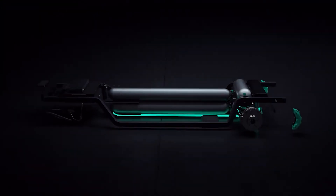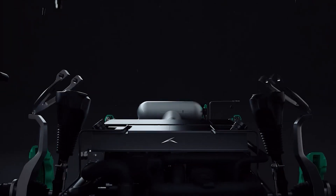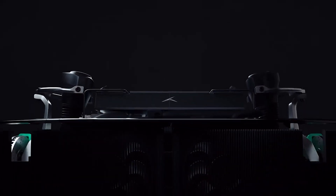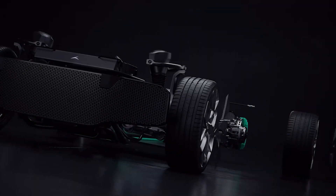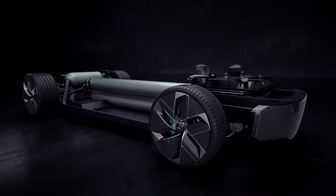What sets the EVR-H apart is its robust power output, boasting a staggering 430 kilowatts — equivalent to 577 horsepower. This abundant energy allows for blistering acceleration, catapulting the vehicle to 62 miles per hour in less than 2.5 seconds.